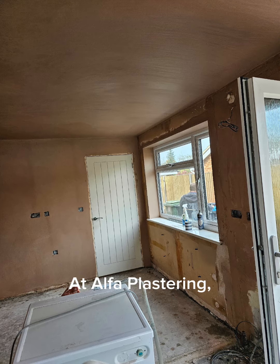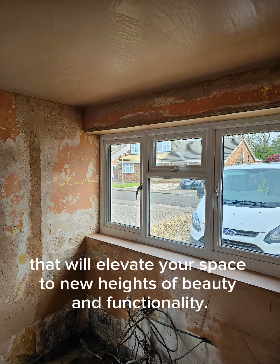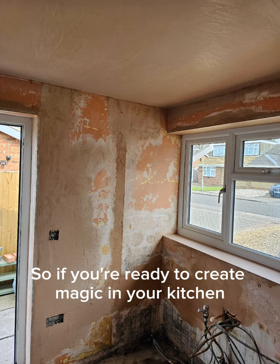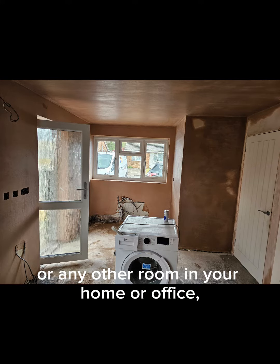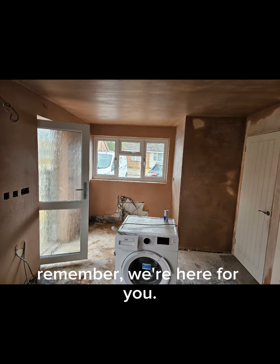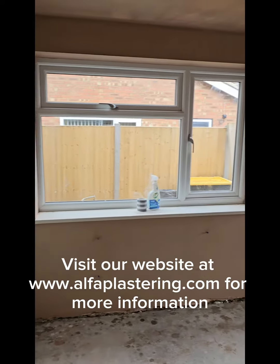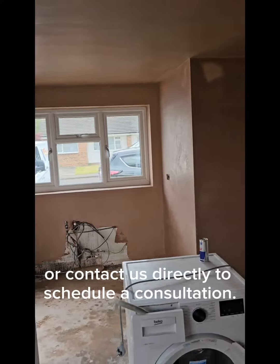At Alpha Plastering, we're committed to providing unparalleled services that will elevate your space to new heights of beauty and functionality. So if you're ready to create magic in your kitchen or any other room in your home or office, remember we're here for you. Visit our website at www.alphaplastering.com for more information, or contact us directly to schedule a consultation.